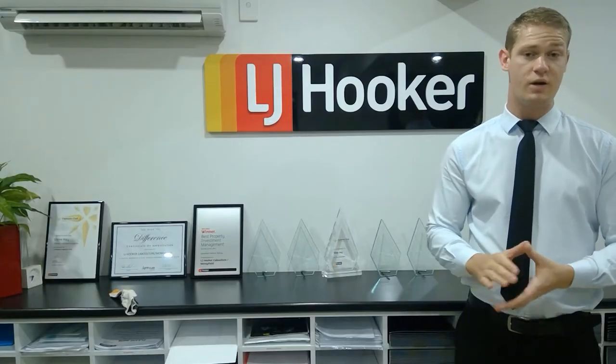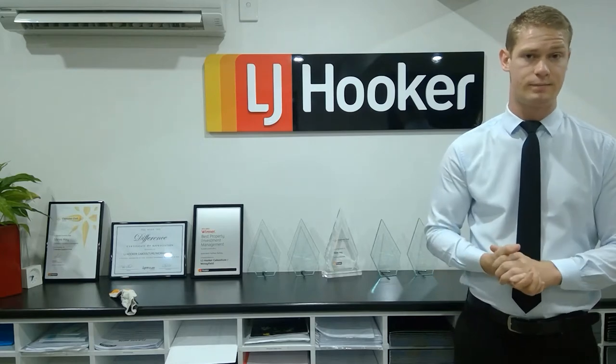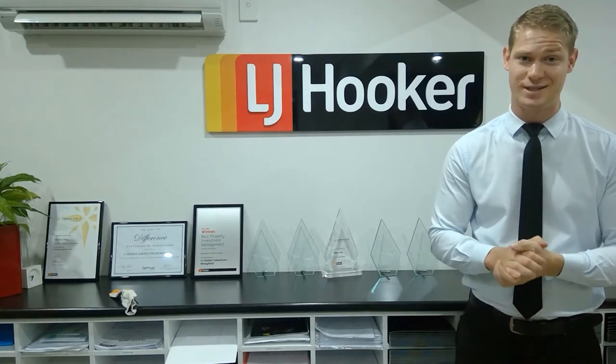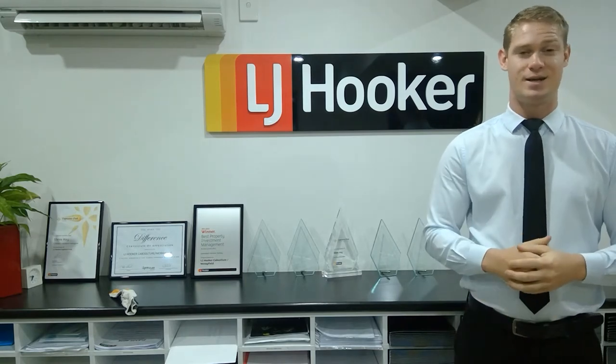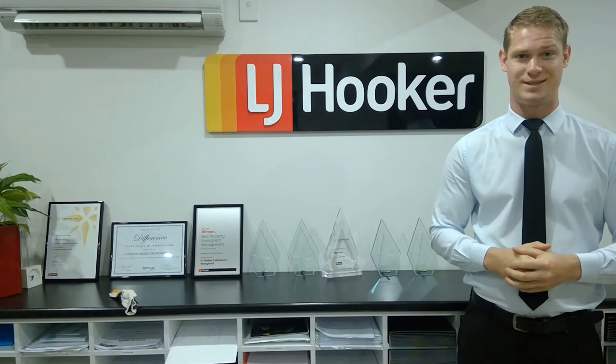And lastly, find out how much you can sell for and what to list for. So what are you waiting for? Let's get cracking! Thanks for watching, I'm Joel Harvey — let's make some dreams happen.